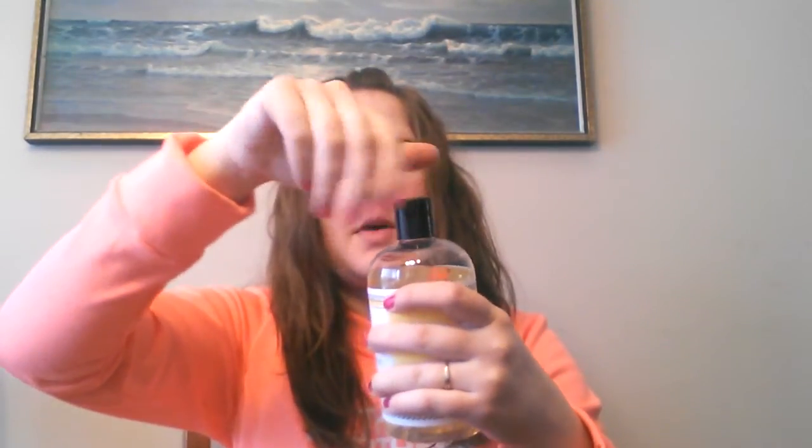Let me just describe to you the scent here. It seriously is like a fresh-cut grapefruit, but like a sweet, light, wonderful fragrance. I love it so much.